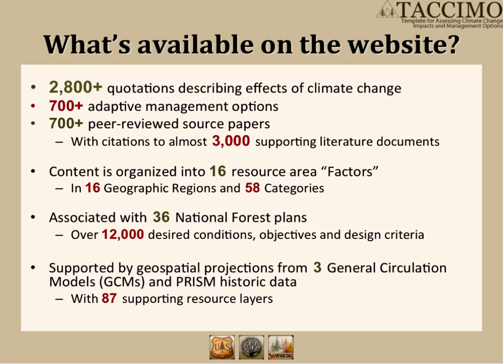We organize this content in a way that's easy for our users to access, through resource areas or what we call factors. Within those factors, we have categories which are more specific, and we cache which geographic region it's in as well. We also include forest plans from 36 National Forests right now with over 12,000 desired conditions, objectives, and design criteria — the key language elements of the plan. We also have an extensive geospatial database which includes three GCM models and PRISM historic data, as well as over 87 supporting resource areas, including derivative models that take climate change into account and context layers such as national forest boundaries or the range of a spotted owl.